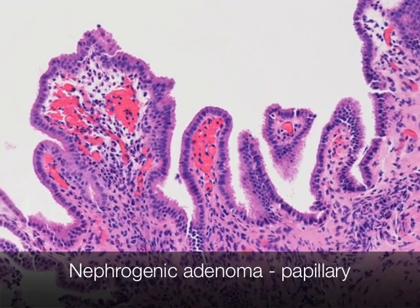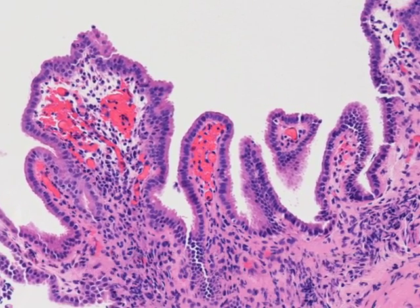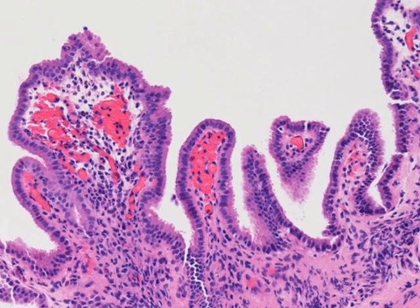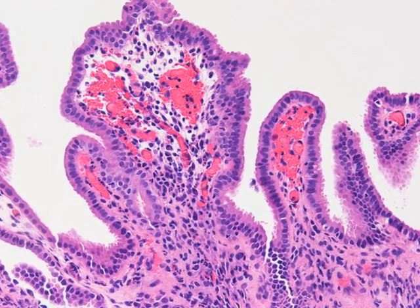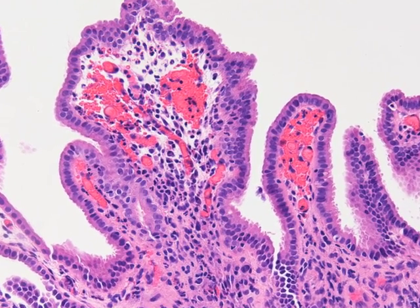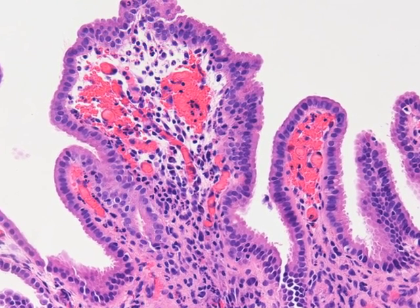This biopsy was taken from the bladder in a patient being followed up for bladder cancer, and this shows a papillary type of nephrogenic adenoma. You can see the papillary architecture lined by cuboidal cells.